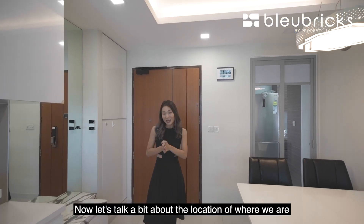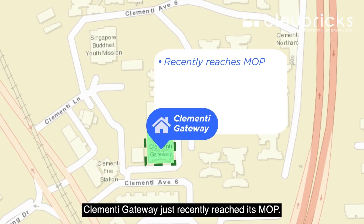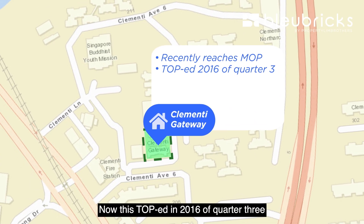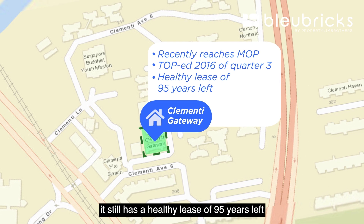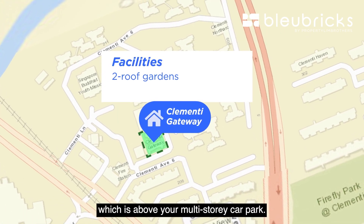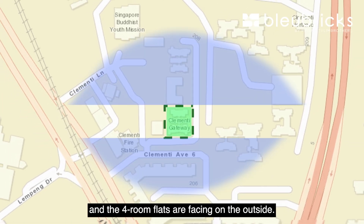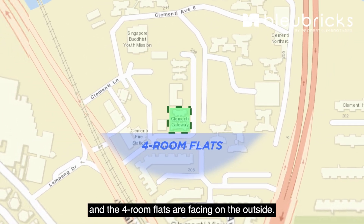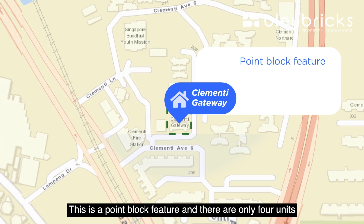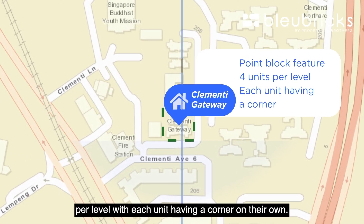Let's talk a bit about the location of where we are at Clemency Gateway. Clemency Gateway just recently reached its MOP. This TOP in 2016 Quarter 3 still has a healthy lease of 95 years left. The facilities within the development include two roof gardens above the multi-storey car park. The blocks here are facing either north or south, and it's a point block feature with only four units per level, each unit having a corner on their own.